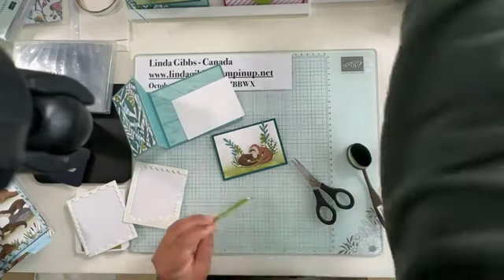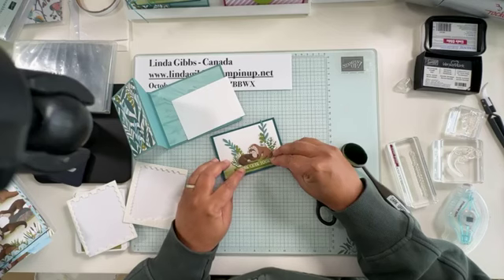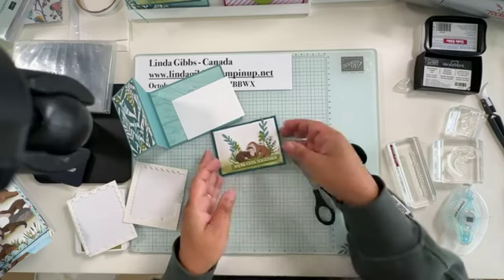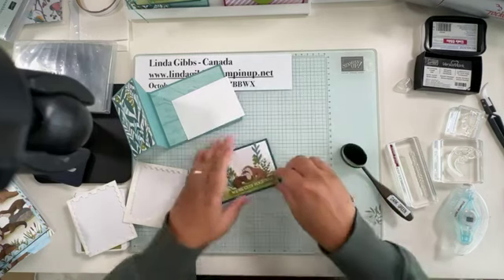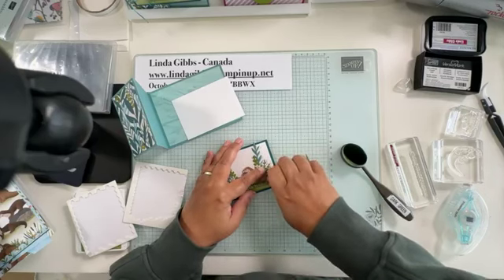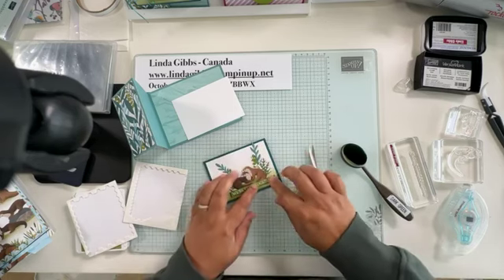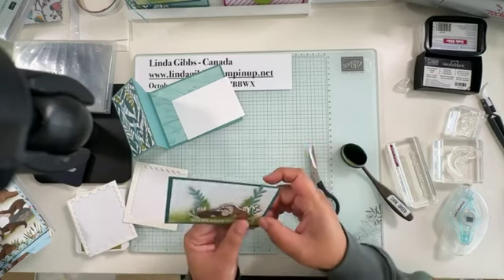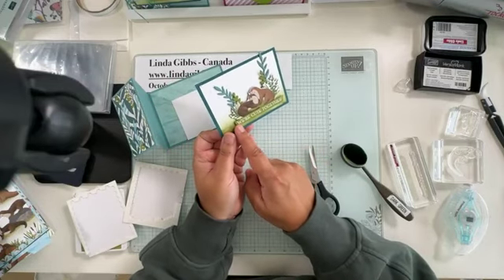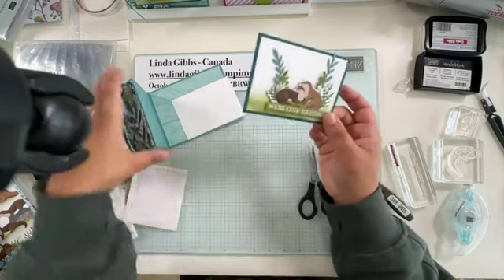I usually add a bit of glue so the sentiment sticks to the otters and isn't just held by two small dimensionals. 'We're Cute Together' — I did it a bit crooked. You could cut the 'We're' off if it's not about you and someone else and just use 'Cute Together,' but I thought it was nice for a couple kind of card.